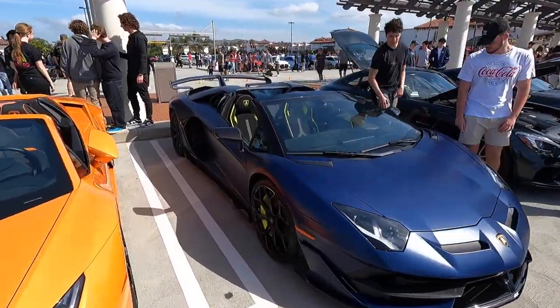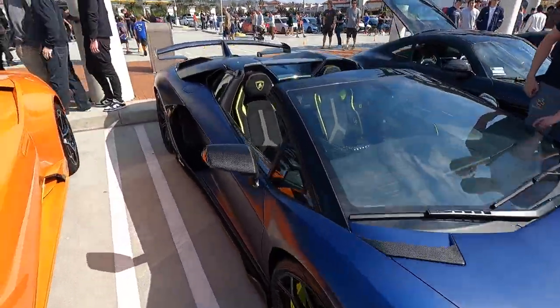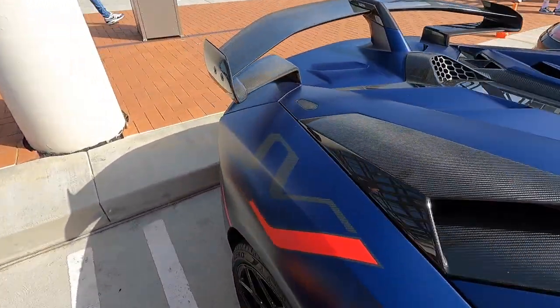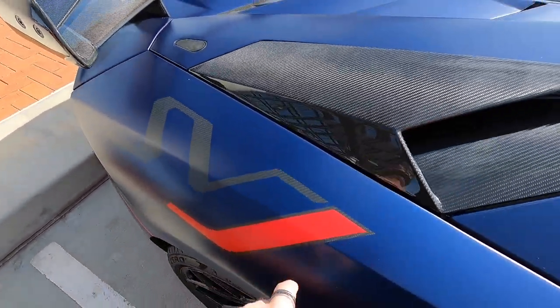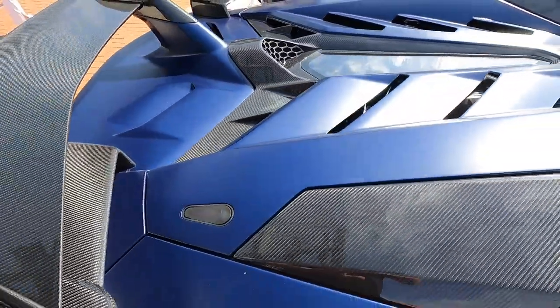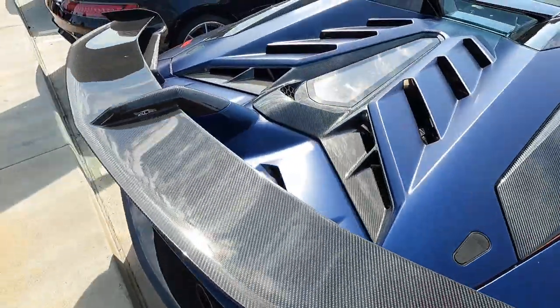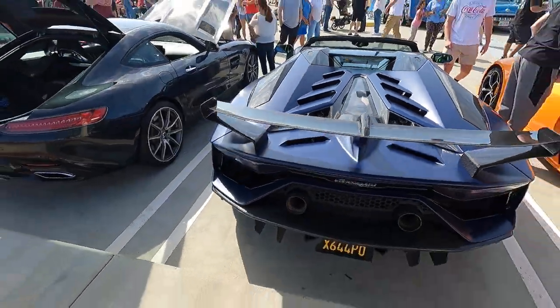Here we have an Aventador SVJ Roadster with some very interesting options. This is, I believe, a factory satin blue and you can see it actually has the exposed carbon lettering on there. Most of the car on the SVJ is factory carbon, and you can see this has the exposed lettering which is such a cool option. This car looks absolutely fantastic.